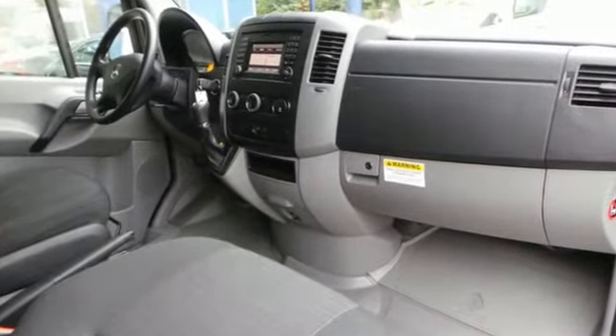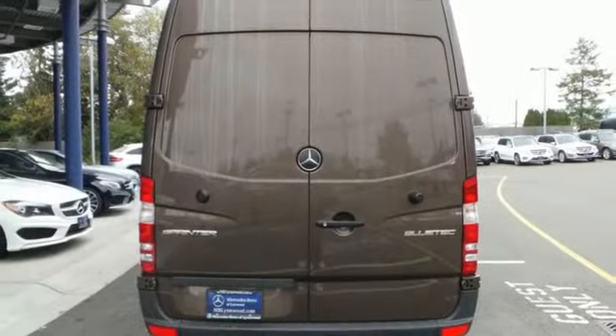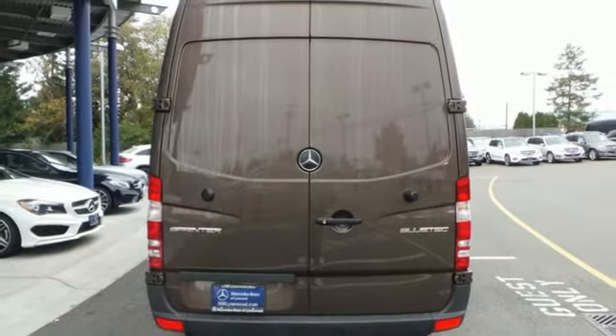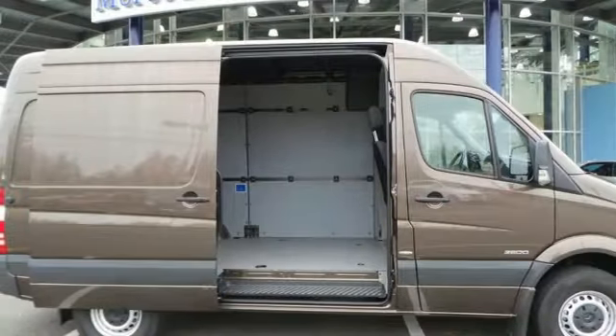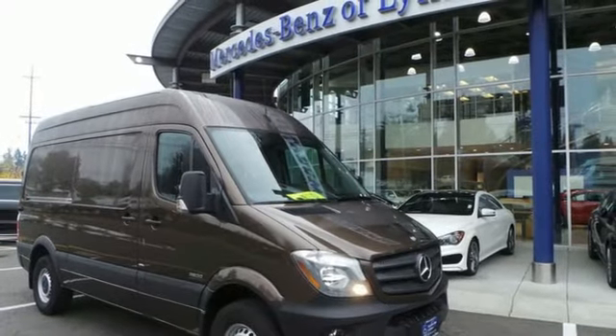With the Load Adaptive Electronic Stability Program, this van helps you perform your job safely and without worry. It has tow hooks, a split swing-out rear cargo door, plus climate control and keyless entry. This Mercedes-Benz will drive your business forward. Come give it a closer look.